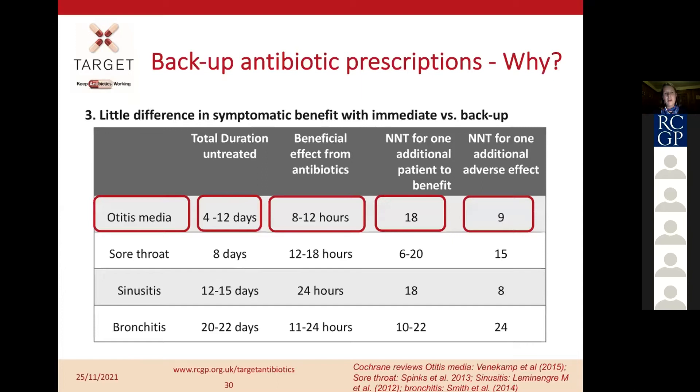Looking at backup prescriptions more broadly, there's actually not that much difference in symptomatic benefit with immediate versus backup prescriptions, because antibiotics don't always provide much benefit in simple infections. For example, with otitis media, the duration of untreated infection is typically 4 to 12 days. The beneficial effect of antibiotics is only 8 to 12 hours. The number needed to treat for one additional benefit is 18, but the number needed to treat for one adverse effect is only 9 — so far more patients get an adverse effect than a benefit.